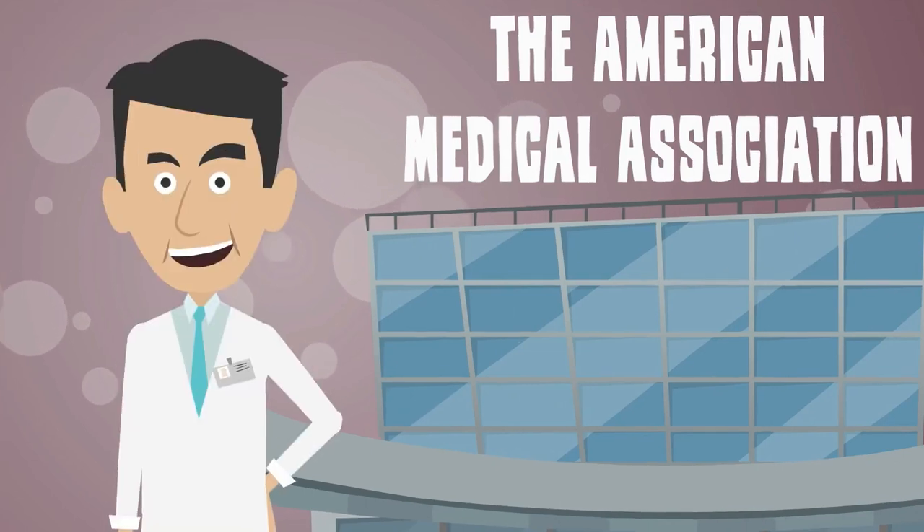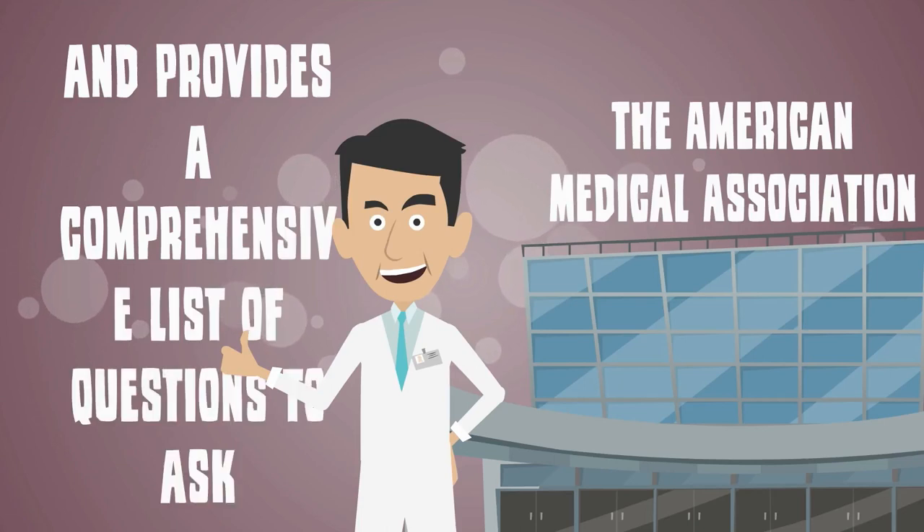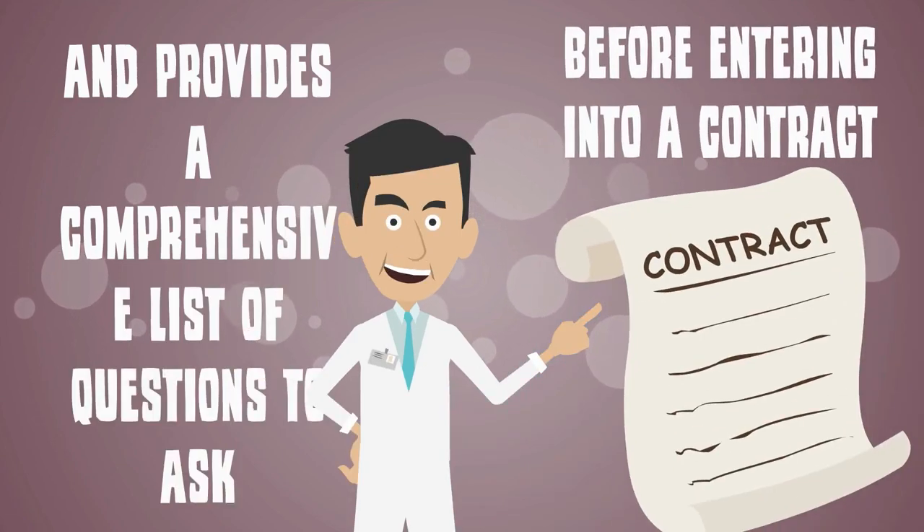The American Medical Association is another great resource for choosing a merchant processor and provides a comprehensive list of questions to ask before entering into a contract.